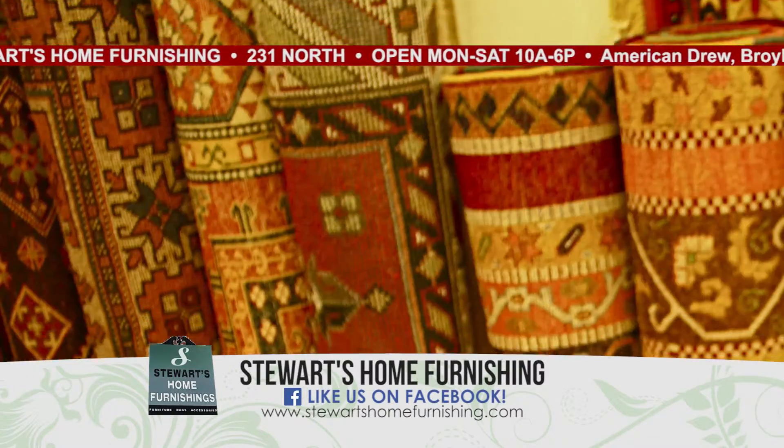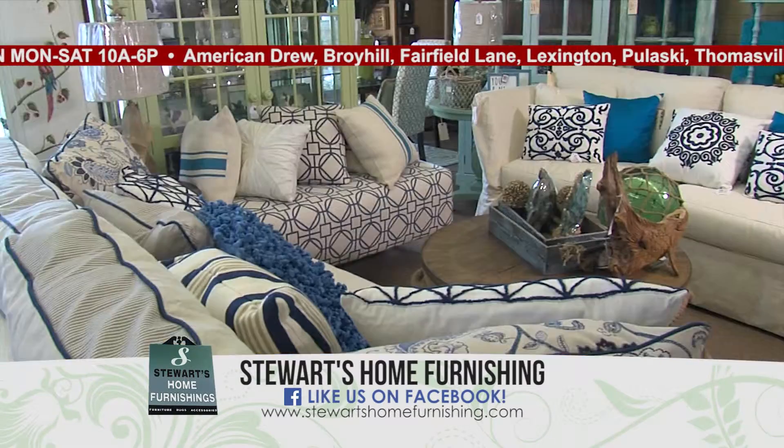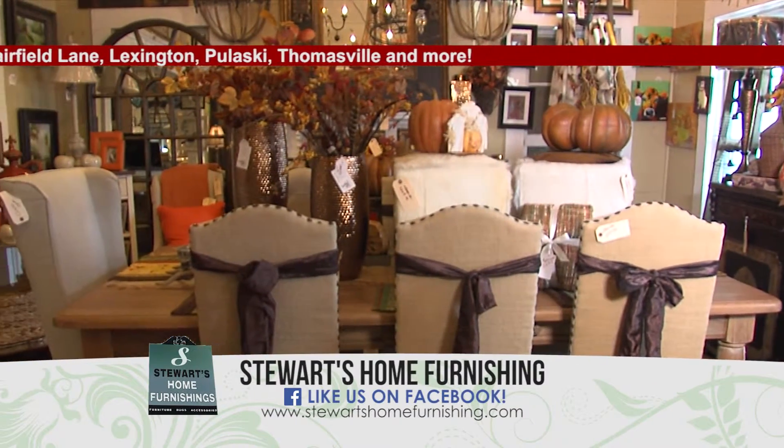Did you know Stewart's Home Furnishings has 500 rugs in stock, 300 lamps in stock, 200 pictures in stock. Stewart's Home Furnishings is full of home accessories, full of brand name furniture, always with competitive pricing every day. Stewart's Home Furnishings, 231 North, across from Wiregrass Commons Mall.